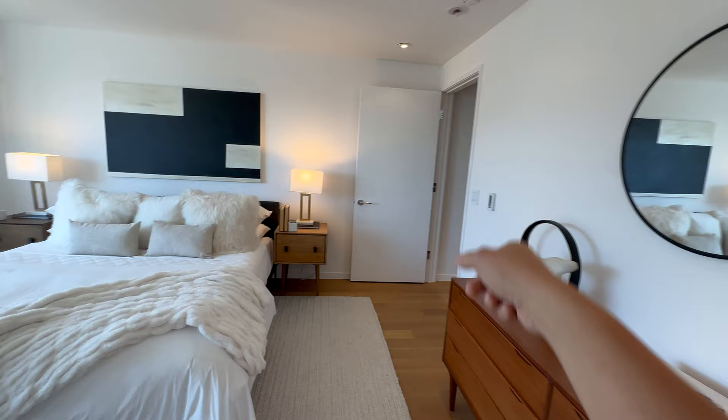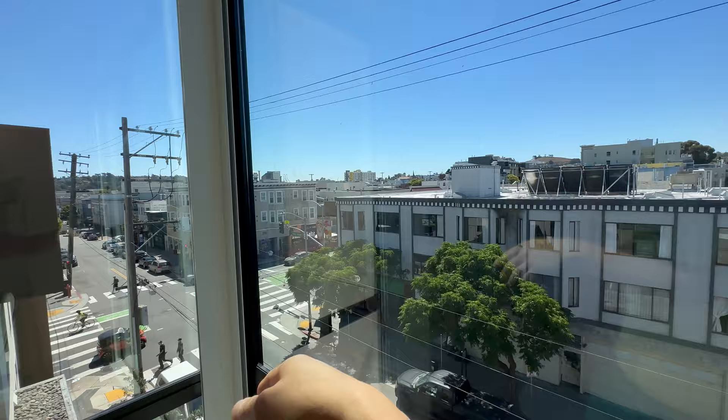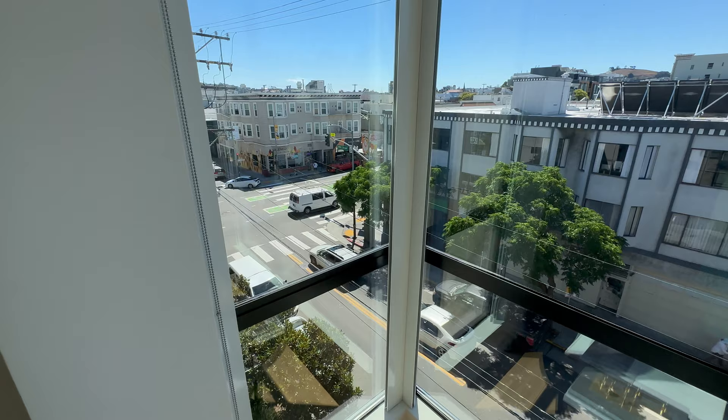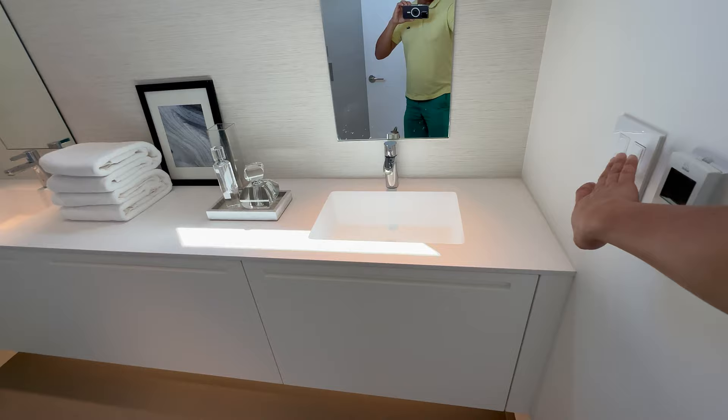It's very modern and bright with radiant heat. Great view — that's Bernal Hill over there, the backside of Liberty Hill. You are right above this intersection. Over the weekends they close Valencia Street off, and of course there's the new provisional Valencia bicycle lane in the middle — it's good and bad. Here's the floating vanity.